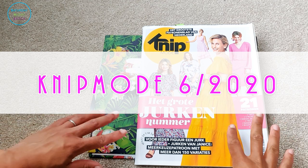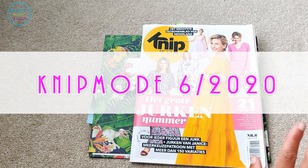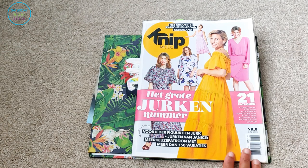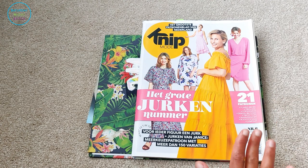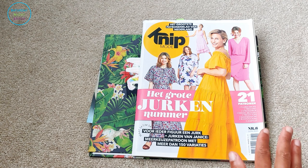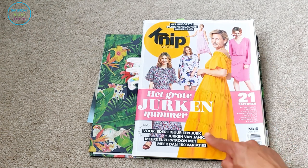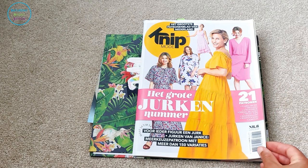Hi guys and welcome to my channel, it's Hila here, Saturday Night Station. Today I've got a real treat for you — I've got the Knit Mode June 2020 browse-through. I actually got this in June but there were so many fabulous patterns in it I just couldn't decide what to make, so I kind of put it on the back burner. But now I'm making the dress on the cover, so I thought let me share my thoughts on this magazine with you.